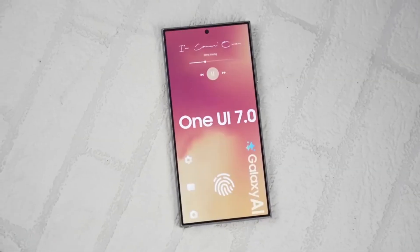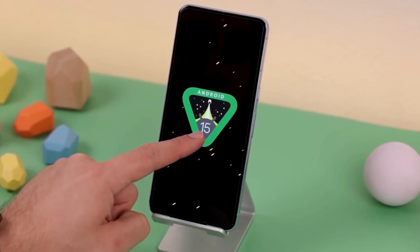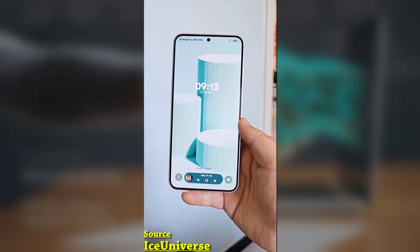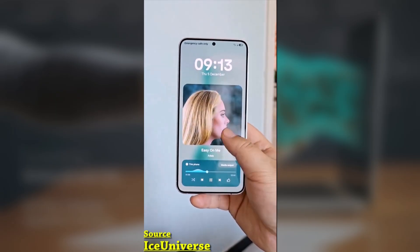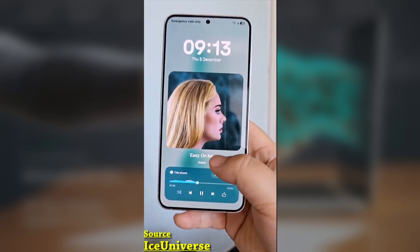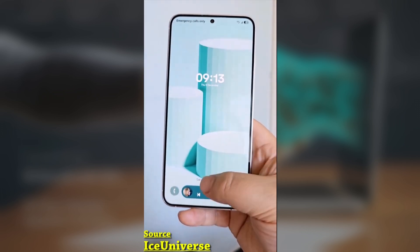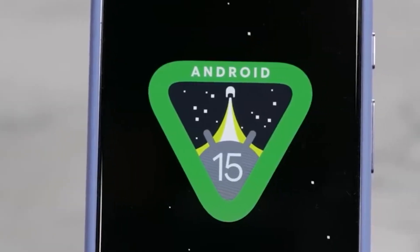Today we're talking about One UI 7.0, a major update that's shaping up to be one of the most impressive upgrades Samsung has rolled out for its Galaxy devices. This update comes with a complete visual overhaul, new features, and powerful Galaxy AI enhancements, making Samsung's software experience better than ever.